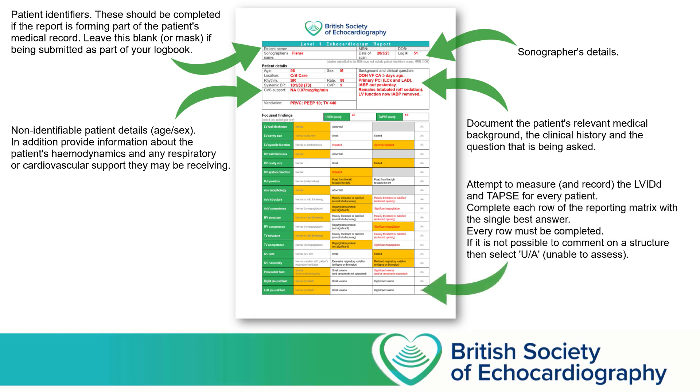Below this, you'll find the reporting matrix. The first two boxes contain the only two measurements we're going to ask you to make in your patients, which is the left ventricular internal diameter in diastole and the TAPSE. We'd expect to see you making this measurement in the vast majority of your reports. Below this are a number of rows, each of which refers to a particular structure or function of that structure within the heart that you're going to be seeing on a Level 1 scan. What we'd like you to do is choose one answer per row, and ensure that each row has got one answer and only one answer.